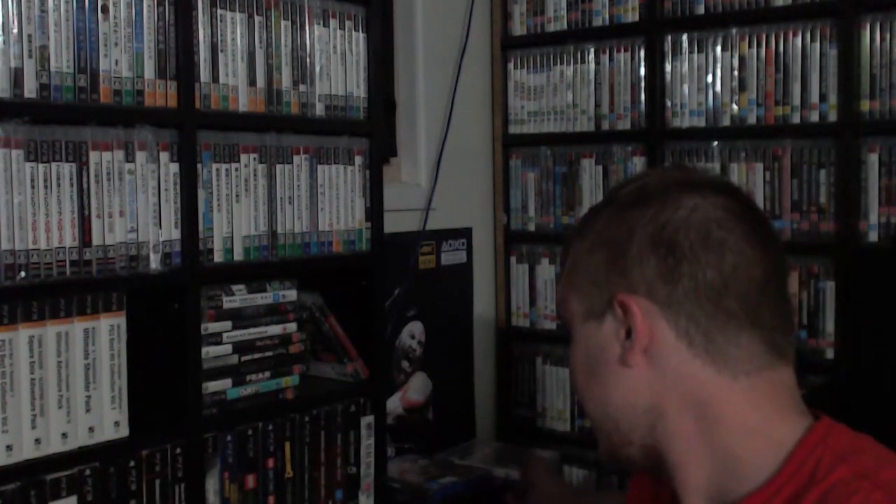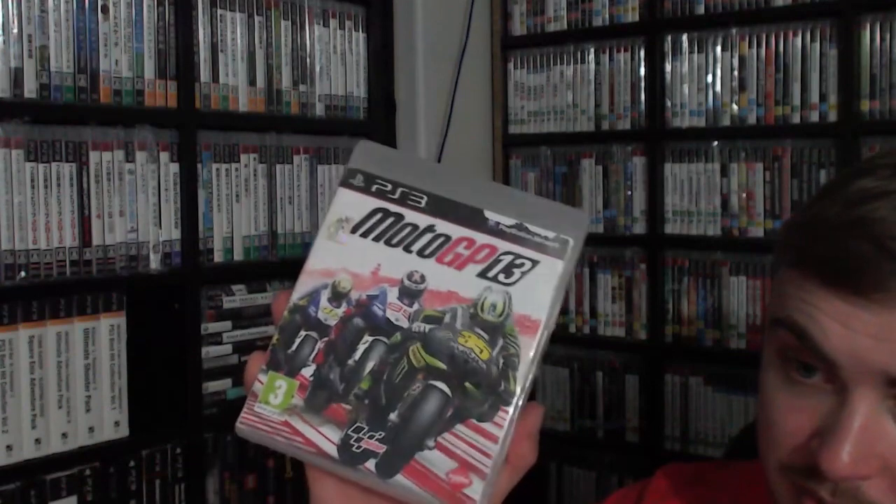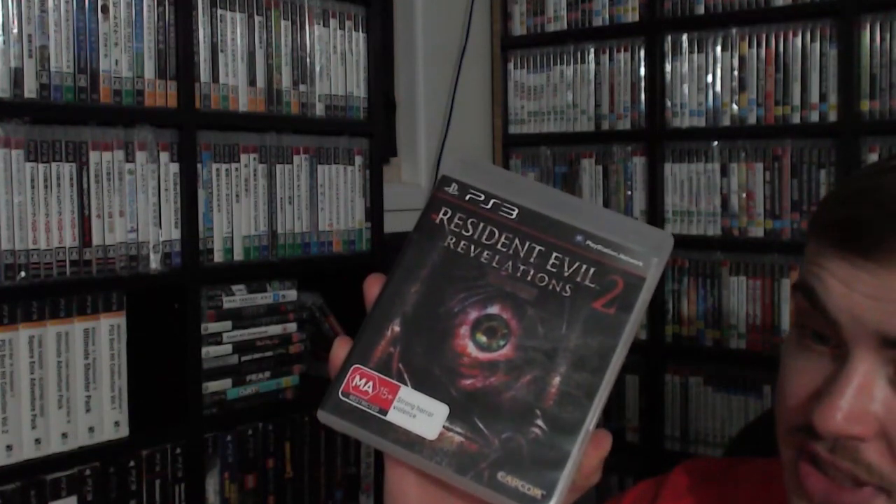At Cash Converters I picked up two games for $6.95 each. We've got Moto GP 13, which wasn't released in Australia, and Resident Evil Revelations 2. I can make a bit of money on both, so I'll flip the two of those. It was a nice pickup from Cash Converters.